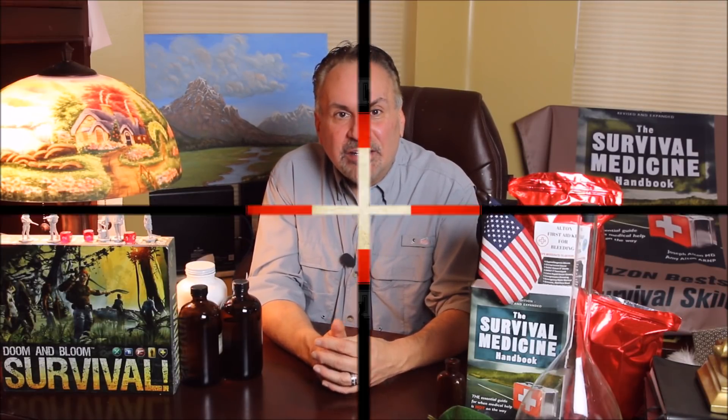This is Joe Alton, MD, that old Dr. Bones, wishing you the best of health in good times or bad. Thanks for watching. Make an old man very happy and your family more medically prepared by subscribing to this channel and by checking out Nurse Amy's entire line of medical kits and supplies at store.doomandbloom.net. You'll be glad you did. Thank you.